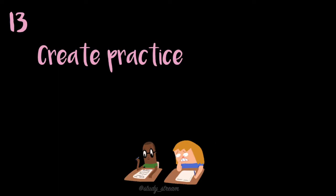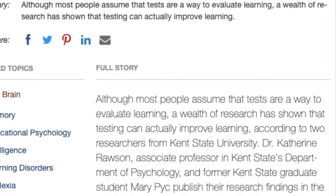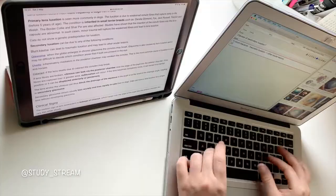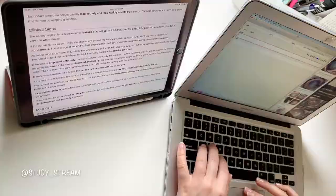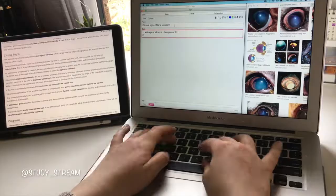My next tip is to create practice tests, flashcards, and complete past papers — these are all active recall techniques, which have been proven very effective for learning and memorization. If your school doesn't provide past papers, produce questions while studying lectures from the beginning of the semester. An alternative is to make flashcards using traditional cards or apps like Anki and Quizlet. I personally use Anki, as its built-in algorithm is very effective and its minimalistic interface prevents distractions.